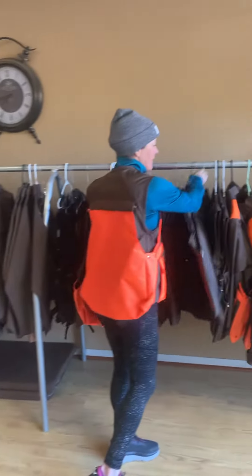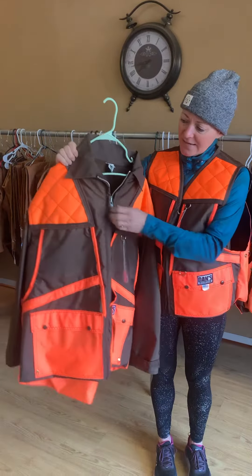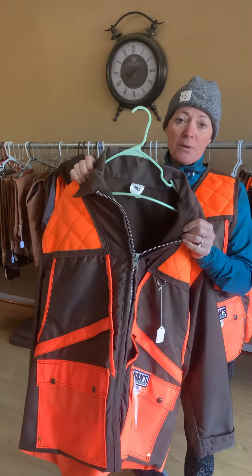We also have a jacket that has the same features, and it's also fleece-lined so it's really going to be warm.